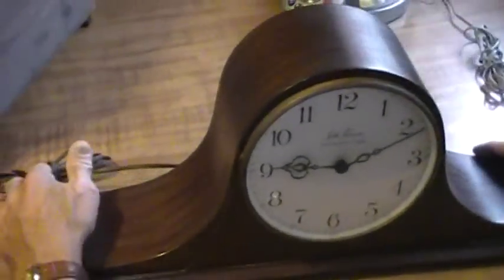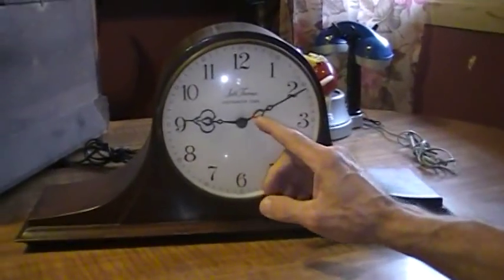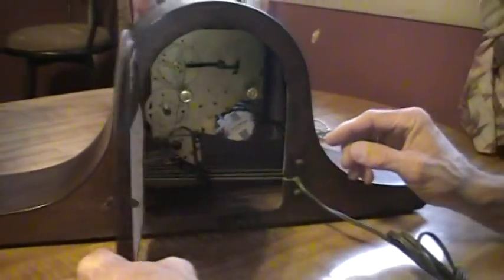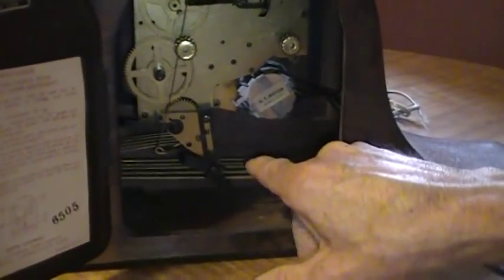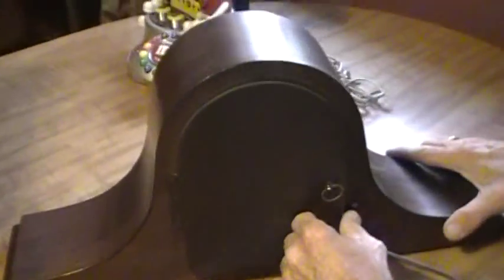We have a Seth Thomas Westminster chime clock. It's got a nice case on it, as you can see, and it's also electric — made in the later 1960s. As you can see back here the movement and where the chimes would strike on the hour and half hour. I want $65 for that one.